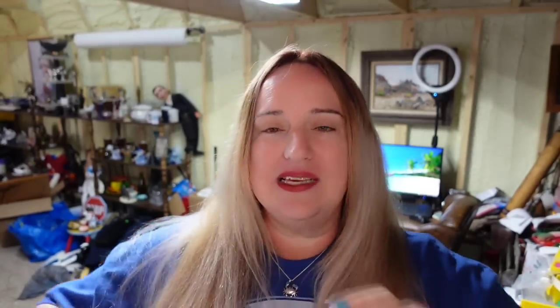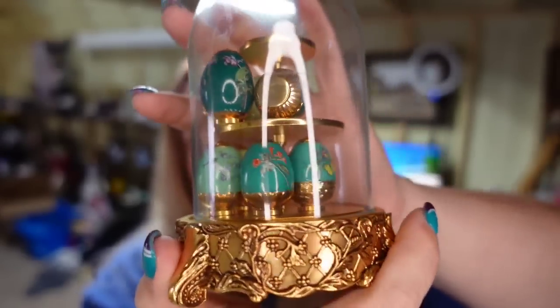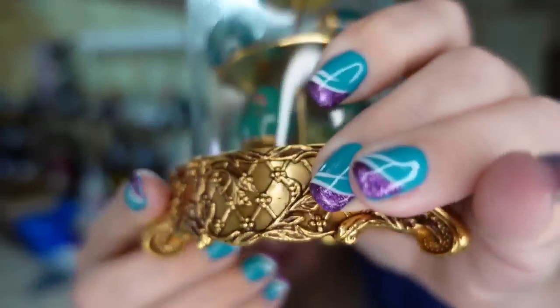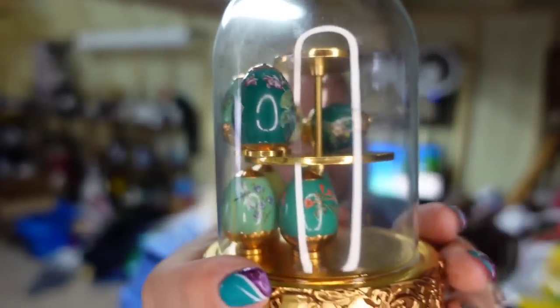If you have not been watching my Catch Treasure Hunting channel where I go thrifting and to garage sales, watch it. I picked this up about two videos ago for $5 at the thrift store. It sold in under a week for $110. This one is marked Emerald Garden — it's little miniature Fabergé eggs. This sold internationally for a best offer of $110 in less than two days. I only paid five. I had it listed at $130 but I'm not going to get greedy. That is a $90 profit in under a week.